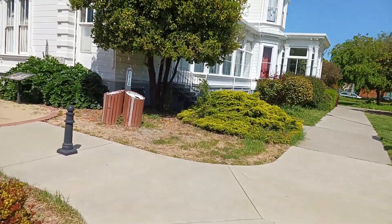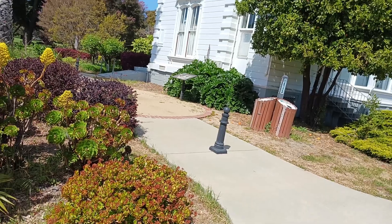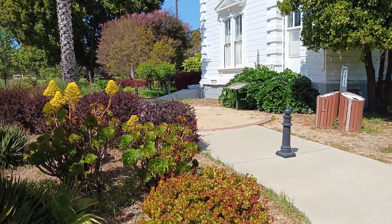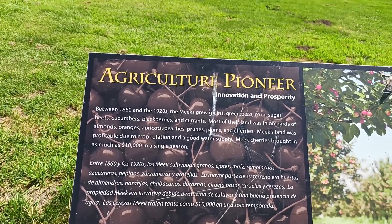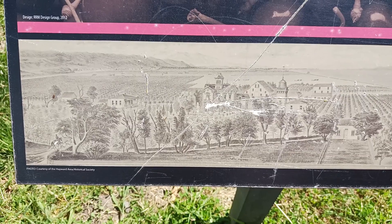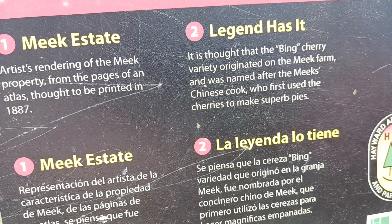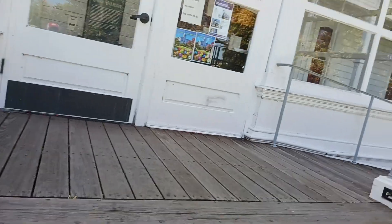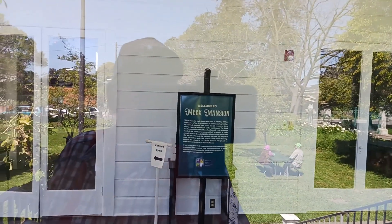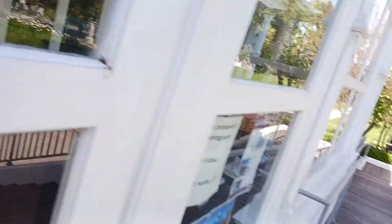Now this is the back side of the Meek Mansion. That's your root cellar over there at the corner, and that was the entrance into it. The area where the Meek Estate was located was known as Cherry Land, because of the amount of cherry trees growing in his orchards. As legend has it, they crossbred cherries and came up with a new variety called the Bing Cherry — named after their Chinese cook who could make an absolutely fantastic cherry pie.